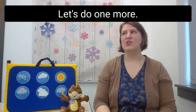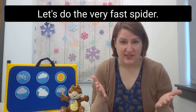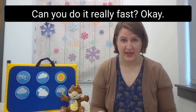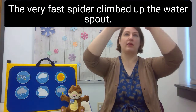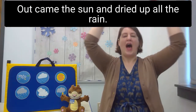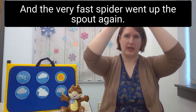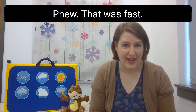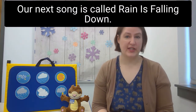Let's do one more — let's do the very fast spider! The very fast spider climbed up the water spout. Down came the rain and washed the spider out. Out came the sun and dried up all the rain, and the very fast spider went up the spout again. Whoo, that was fast!